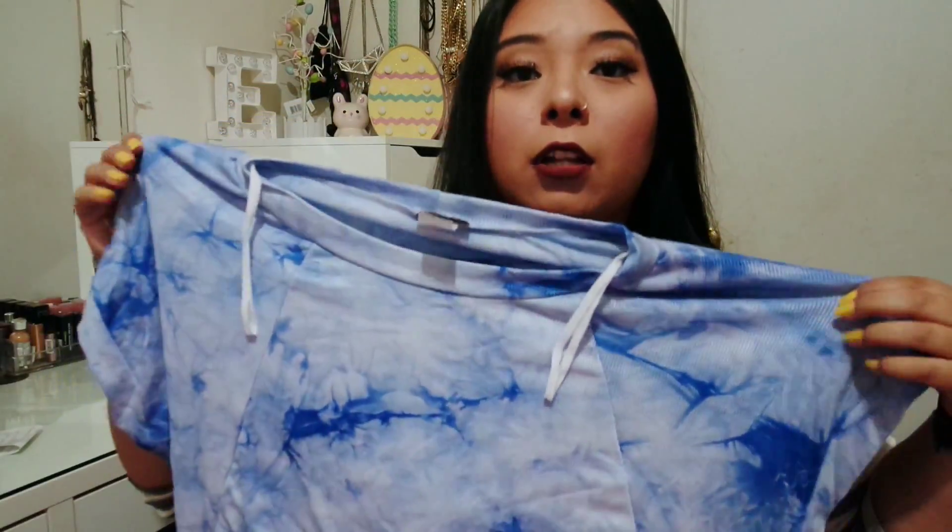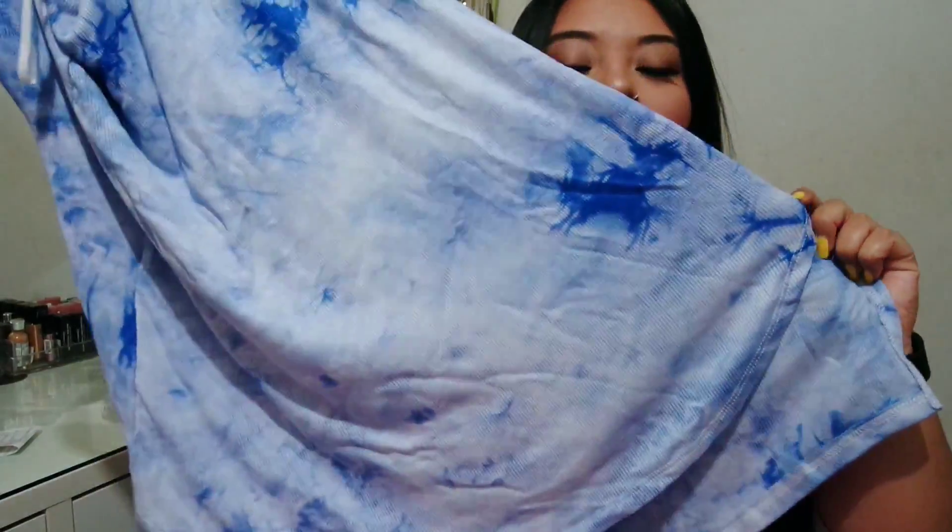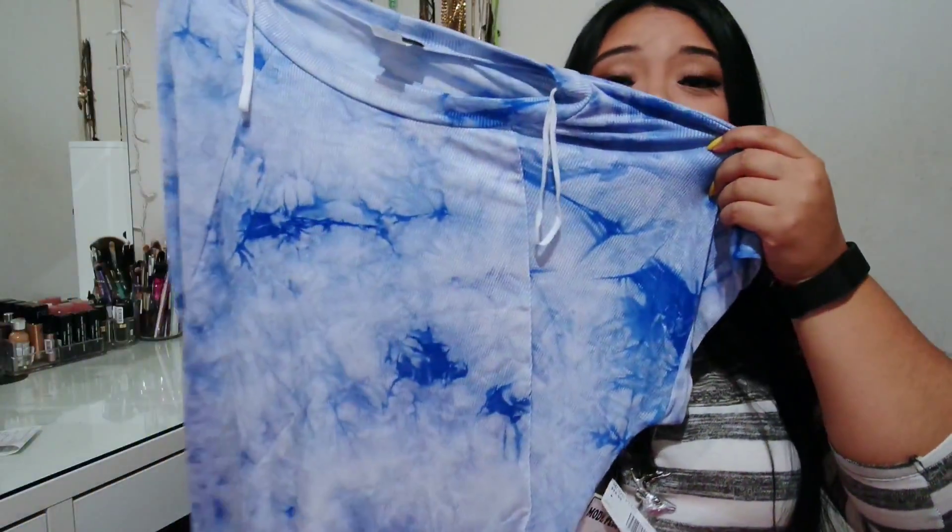The first shirt I picked up was this one right here. It's kind of like a tie-dye or marble color in this beautiful blue — it reminds me of the sky. That's why I grabbed it, it really attracted me. It's a high-low shirt and I plan on wearing it with some ripped jeans and some cute sandals for a really cute outfit. This one was $18.99, which is a little bit expensive for my liking, but it is cute and trendy.